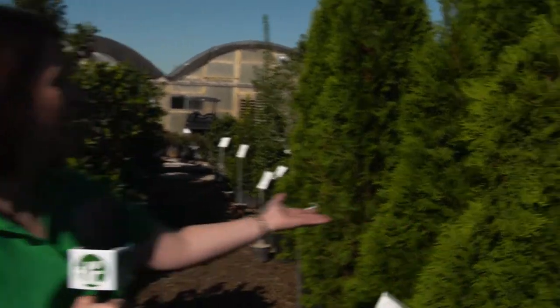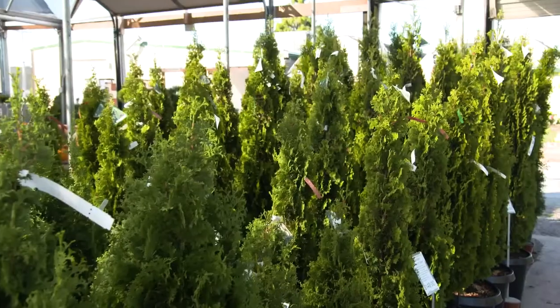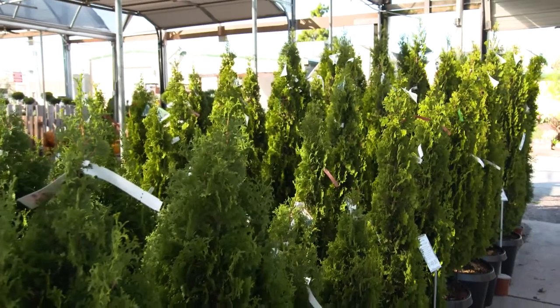And why settle for green when you can have emerald green? This is the Emerald Green Arborvitae. A perfect option for screening, it needs afternoon shade, and it's a winner in Oklahoma's challenging weather.